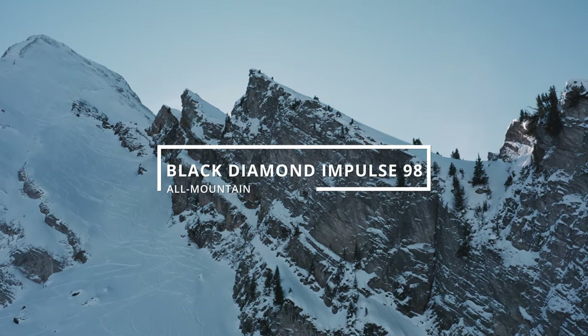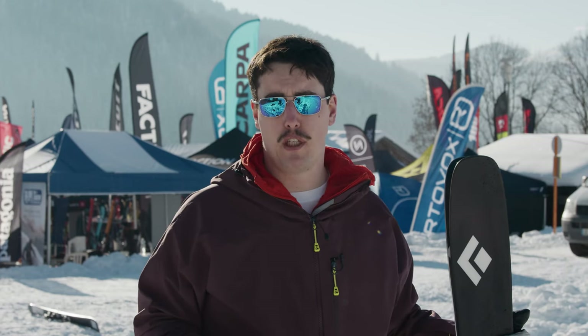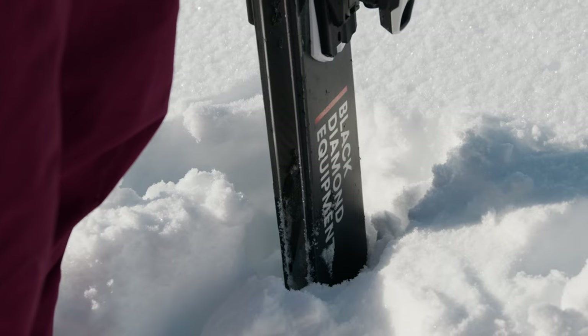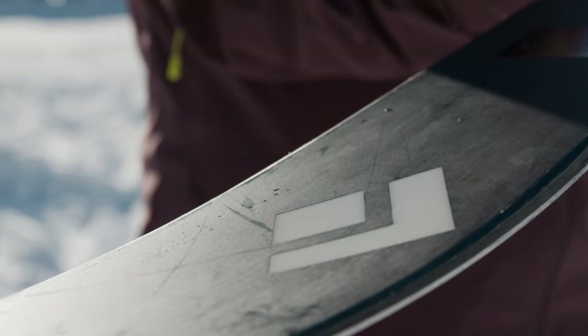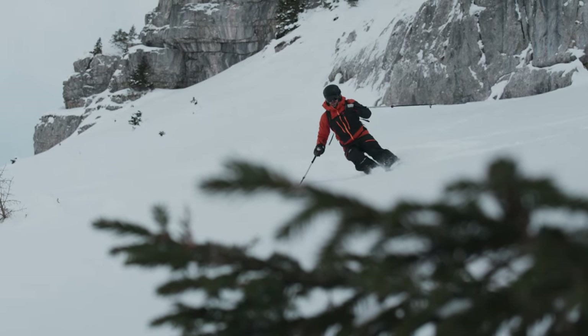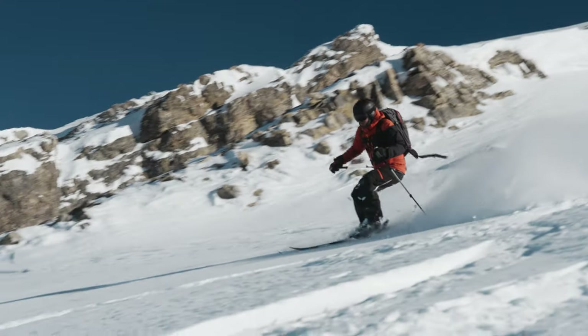This is the Black Diamond Impulse 98. Last year we were absolutely blown away with this one and its brand new construction from Black Diamond. Very little metal in the ski — a fiberglass pre-preg overlay brings this ski to life, making the heel just come out to play a little bit more than what we've experienced in some of the other all-mountain skis.